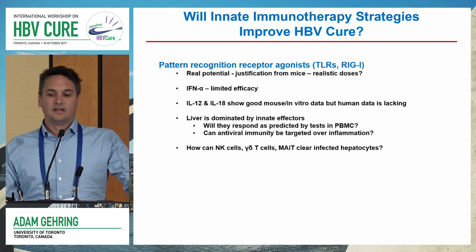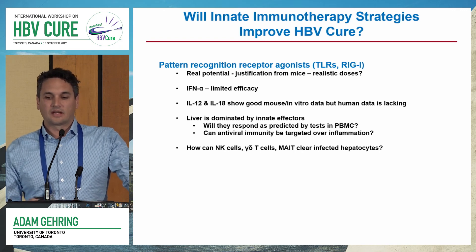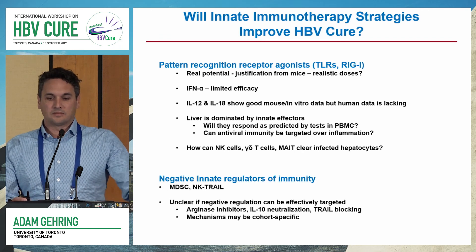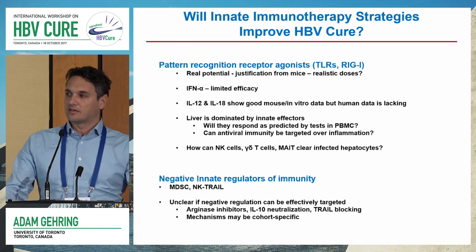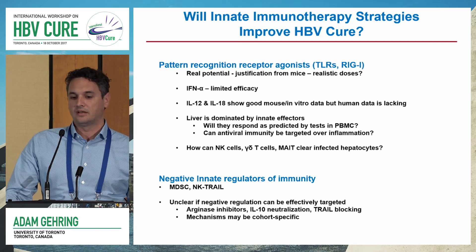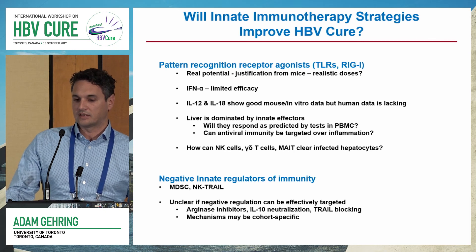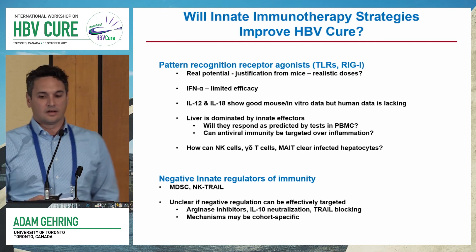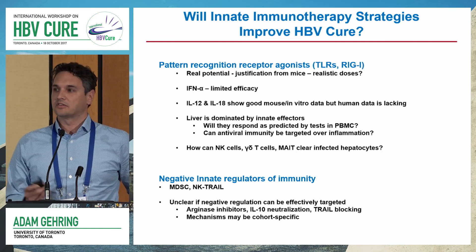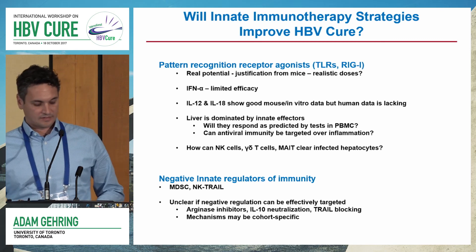Lastly, really understanding how the innate effectors — NK cells, gamma delta, and MAIT cells — can we get them to target infected hepatocytes? I briefly mentioned the negative regulators of innate immunity: the myeloid-derived suppressor cells, and NK TRAIL-mediated killing of hepatocytes and T cells. It's unclear at the moment if we'll actually be able to target the negative regulation. There may be inhibitors for arginase or IL-10, but if you look closely at the data, some of these effects are potentially cohort-specific, so that's yet to be determined.